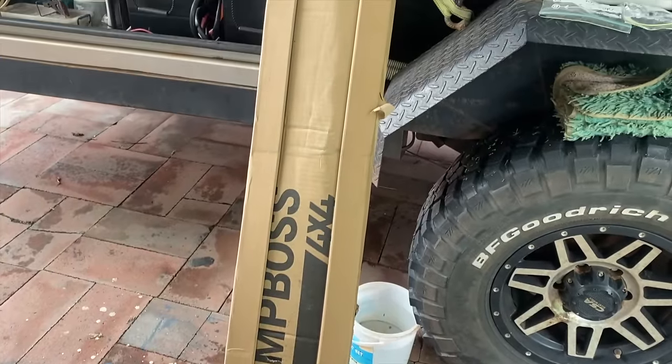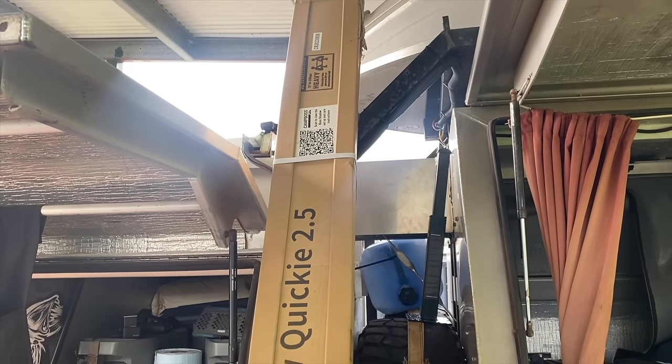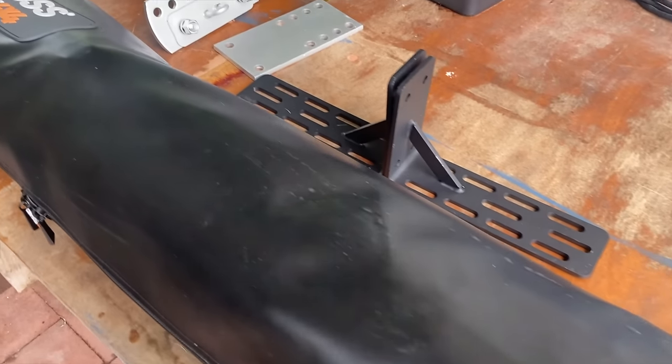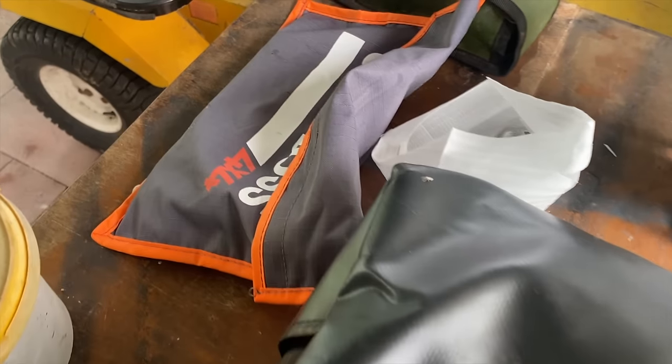I ended up getting myself the Quickie 2.5 — it's from Camp Boss. It's an awning that opens up on its own. And then I actually went all out too and got the Quickie shower tent as well — same sort of setup. So we've got to fit them today, see how it goes.